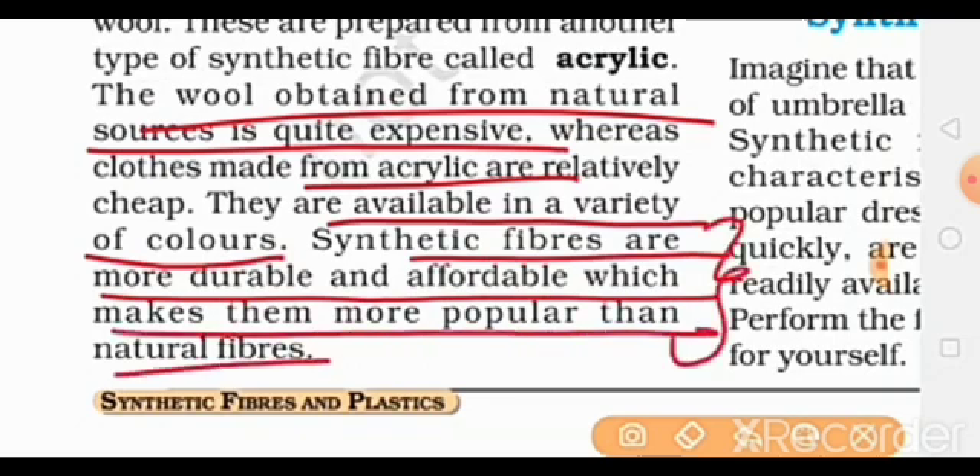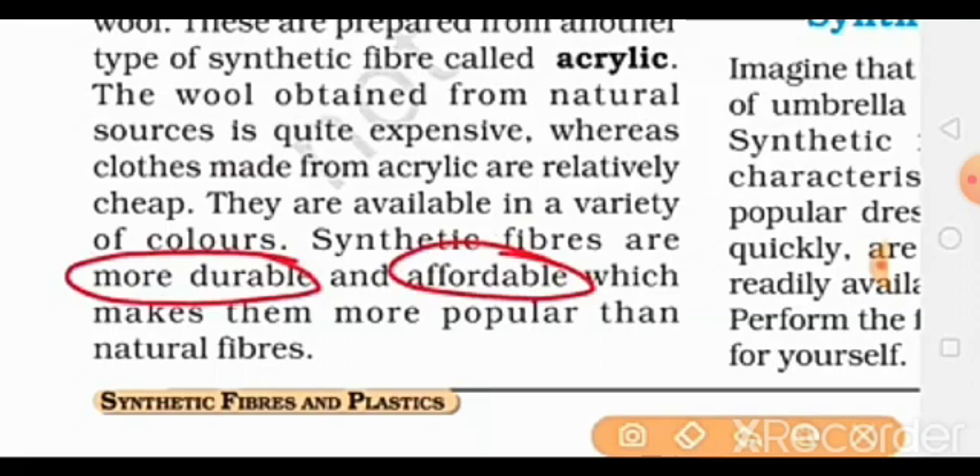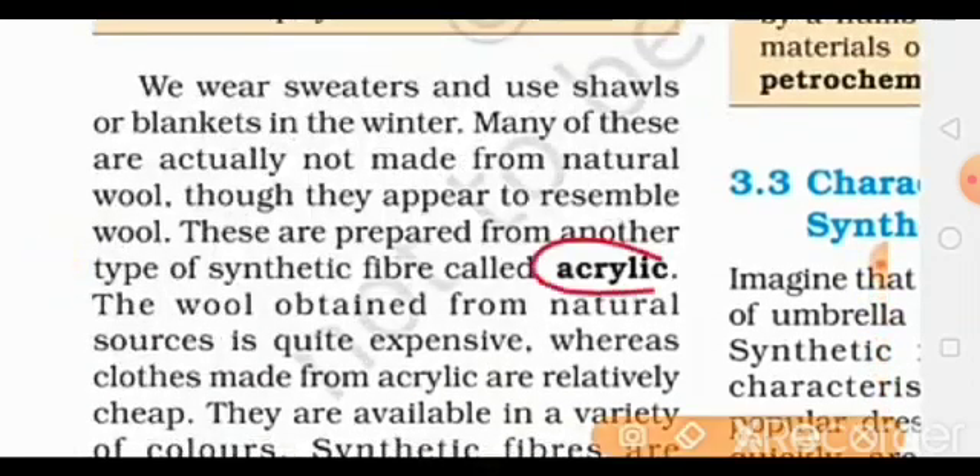Synthetic fibers are durable — meaning they last longer. This is why they are very popular. So acrylic is mainly used for what purposes?